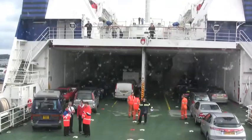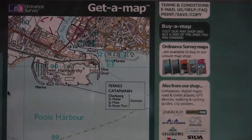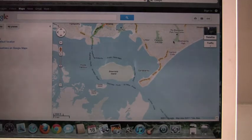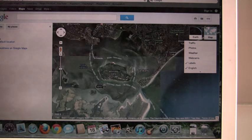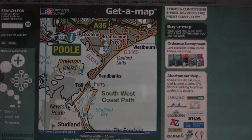Our journey starts at the ferry port in Lower Hamworthy in Poole. You can see the route to the sea on this Google map around the north side of Brownsea Island. Poole Harbour is one of the largest natural harbours in the world.